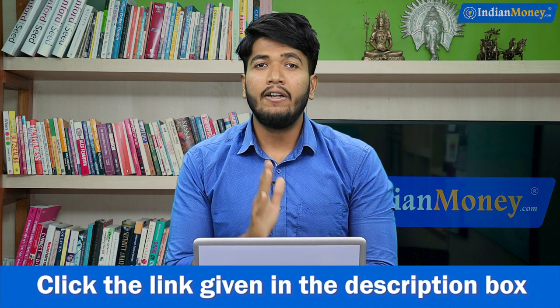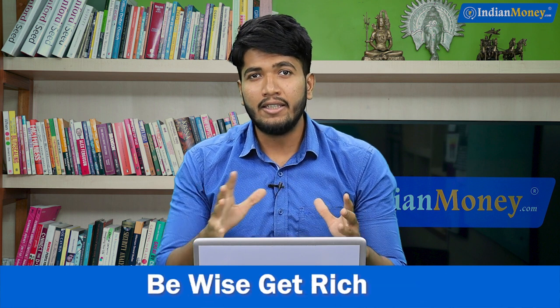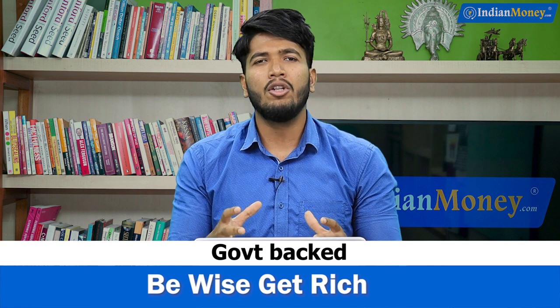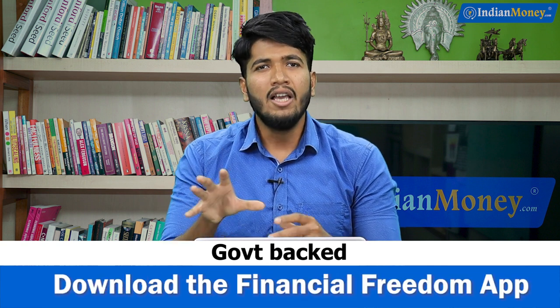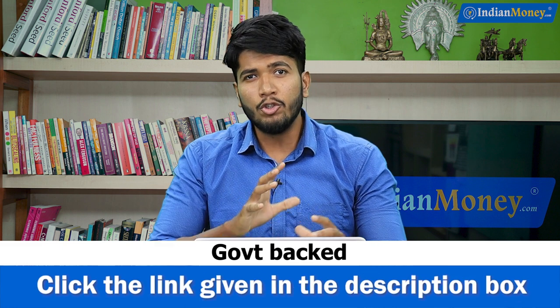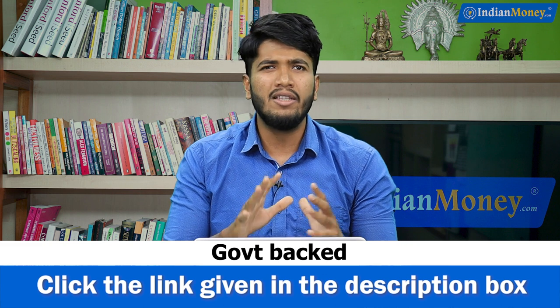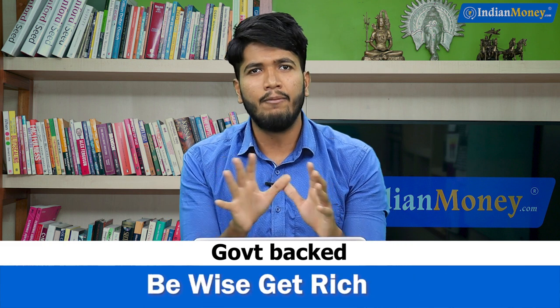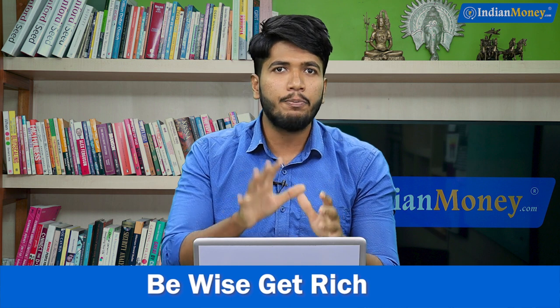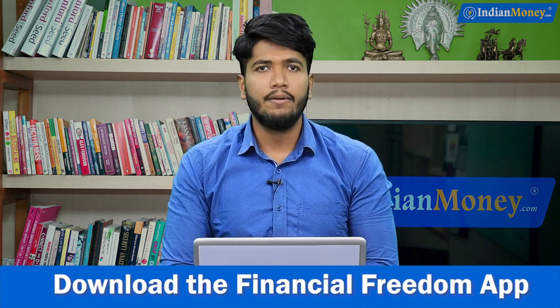Last but definitely not the least, the most amazing advantage is that this is a government-backed scheme, which means whatever you are investing here is 100% safe and in safe hands. After maturity you will be able to claim your money back, so you will not be misled. You can invest with peace of mind since this entire investment option is backed by the Government of India.